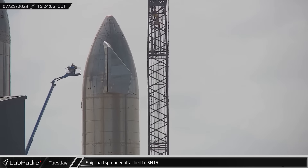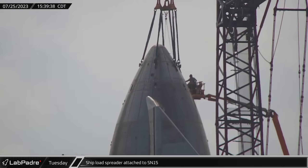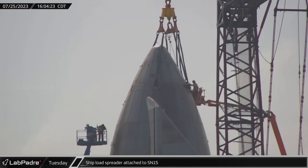In a dramatic turn of events, the Starship load spreader, also known as the SQUID, was attached to Starship SN15's nose cone ahead of scrapping.